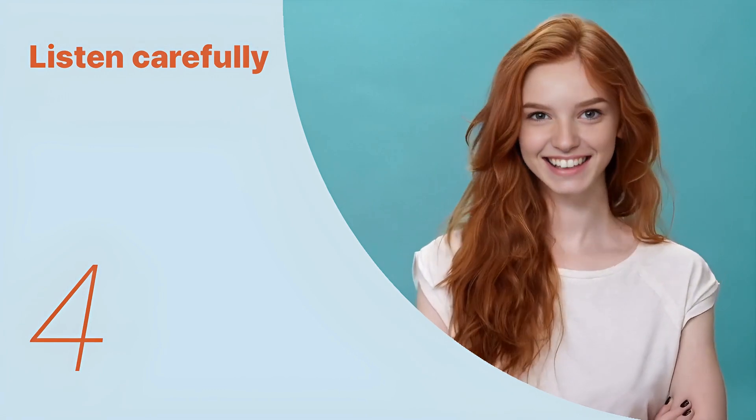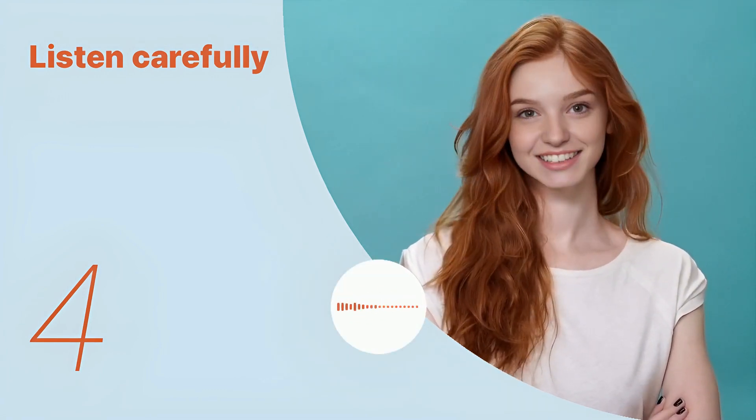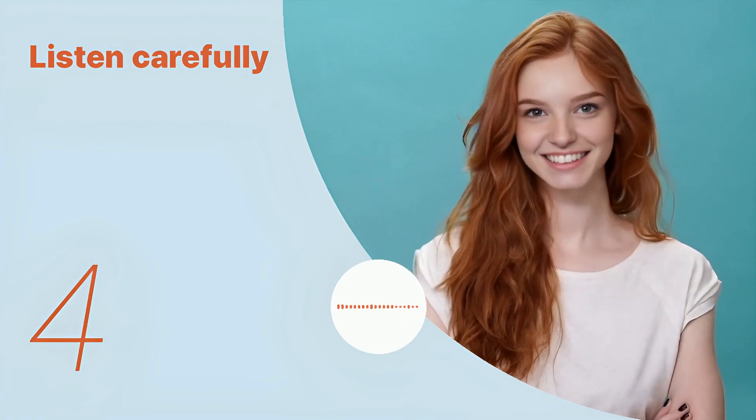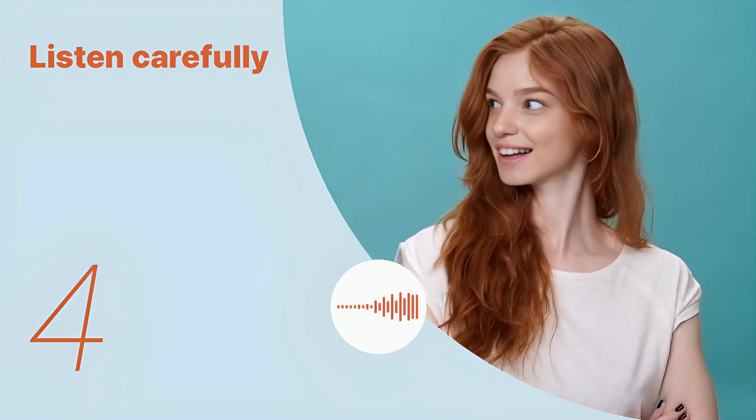Okay, let's listen to the next conversation. In spring, I wear light jackets, and in autumn, sweaters.